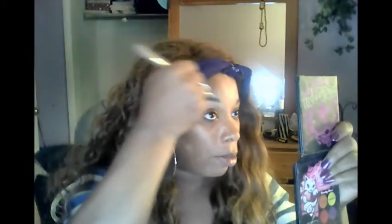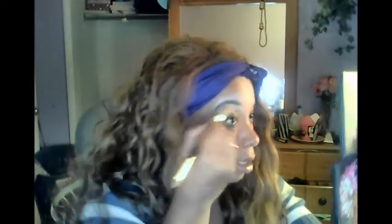This is my updated brow routine. Now, I do have concealer on my edge. What I do after I've done filling in my brows, I'll take a wet wipe and kind of clean it up a little bit.